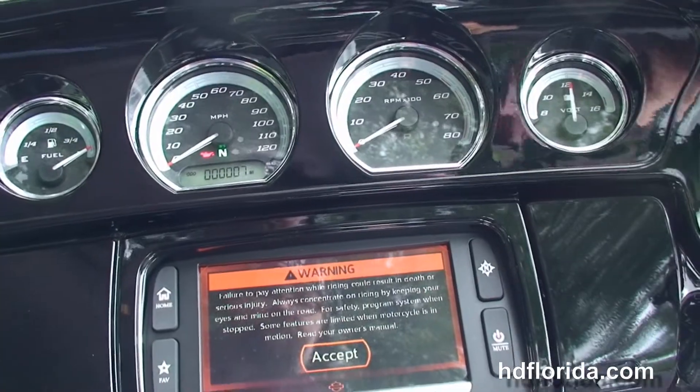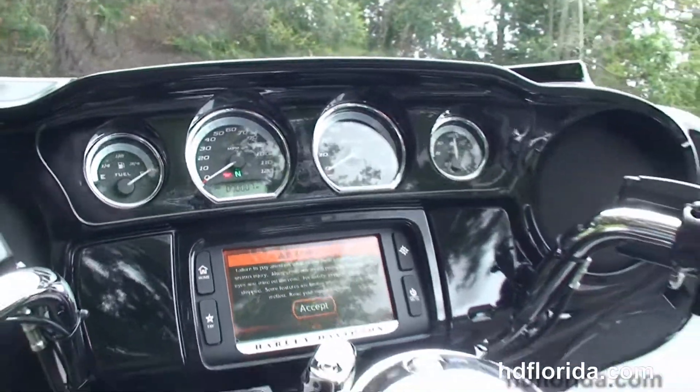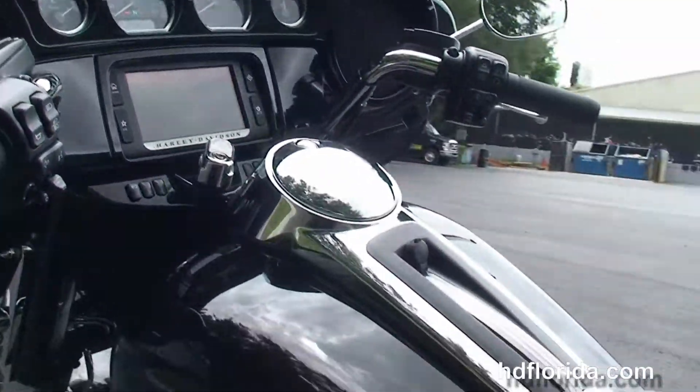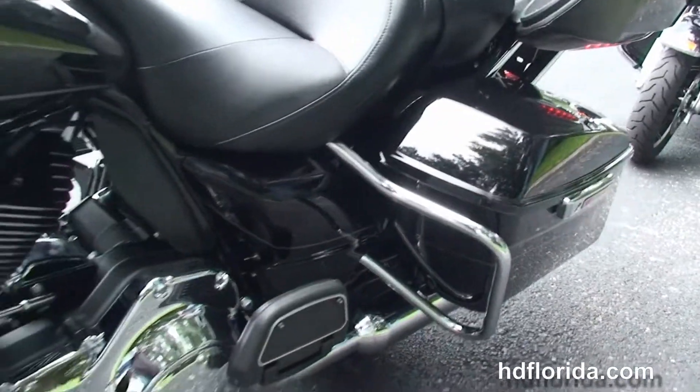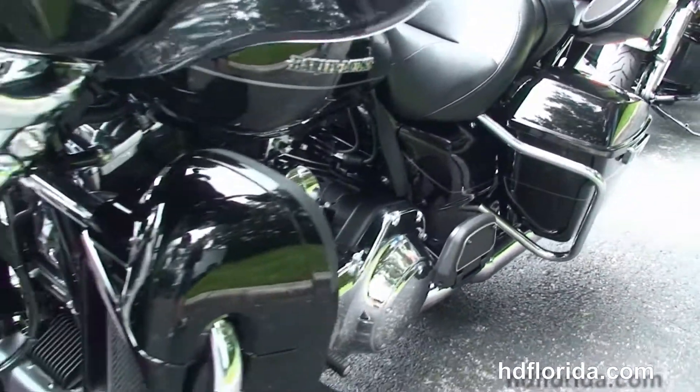Out front we've got the gloss black inner fairing with the high visibility four gauges, Boom Audio 6.5 GT infotainment center, CB intercom, and the jukebox media compartment.